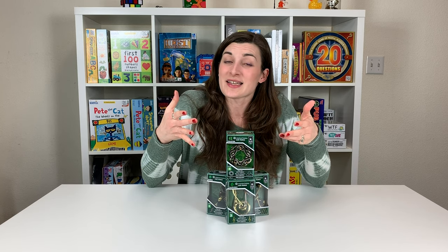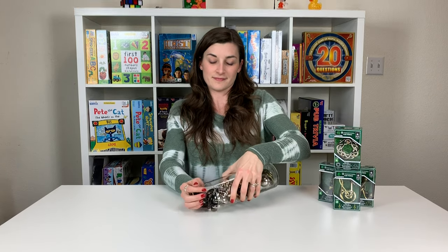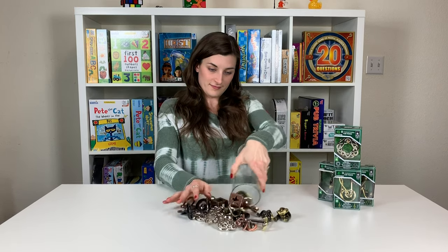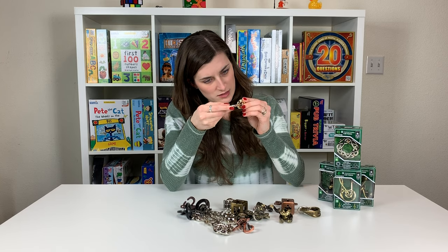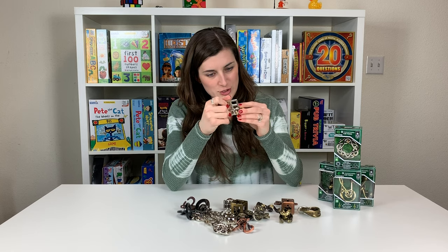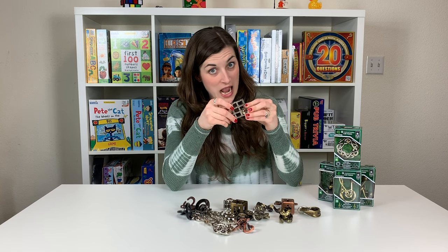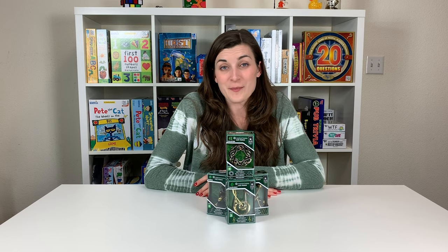Next up are Hanayama Cast Metal Brain Teaser Puzzles. The object of these brain teasers is to get them apart, and then once you've done that, put them back together. These cast metal puzzles are Mensa rated levels 1 through 6. Level 1 is like your kid brother could do this. Level 6, you might need to be a rocket scientist.